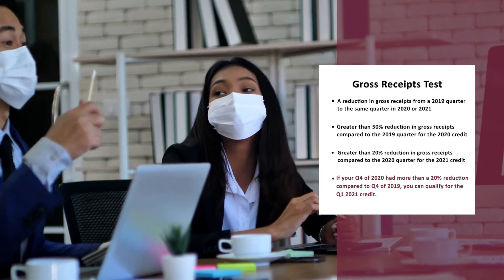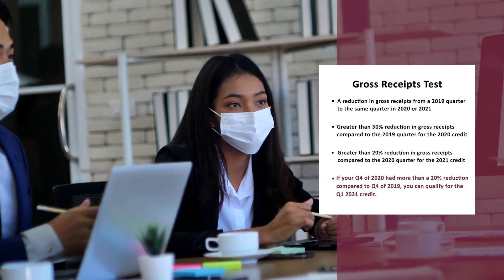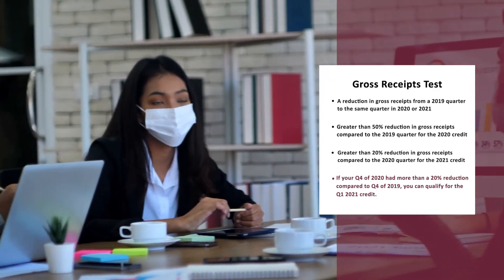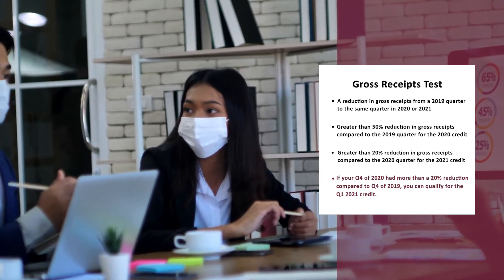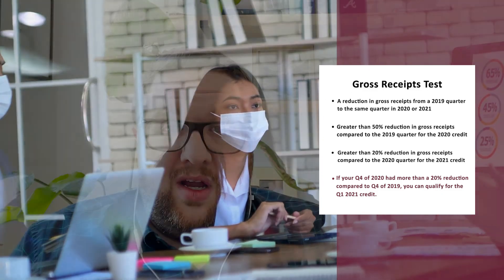One key rule that gets missed a lot is that for Q1 2021 eligibility, you can actually qualify if your Q4 of 2020 was more than a 20% reduction compared to Q4 of 2019. That's something a lot of companies may have missed and can go look at right now because those numbers are available. Even if you didn't have that 20% reduction in Q1 2021, if you had it in Q4 2020, you can still qualify. Q1 and all of the quarters in 2021 are really lucrative credits.